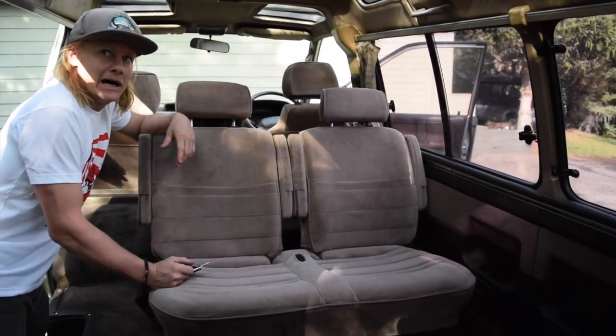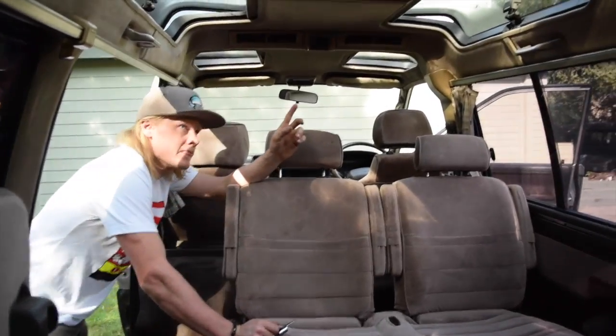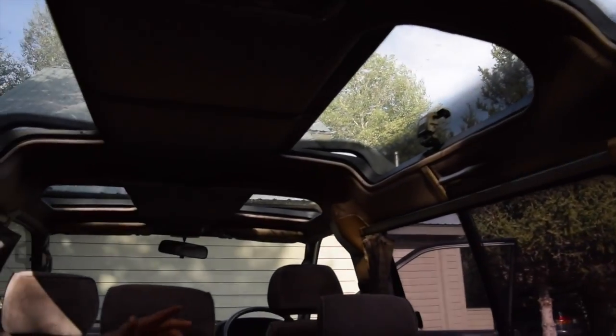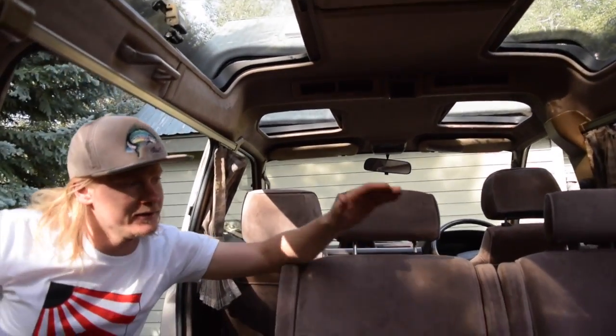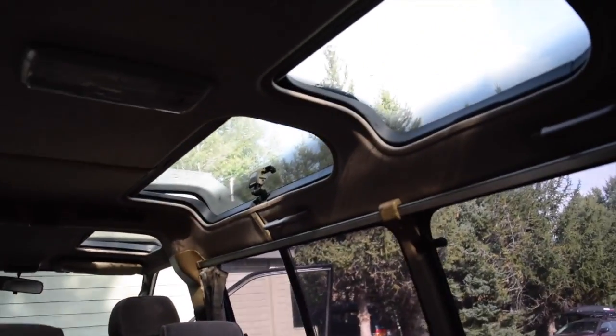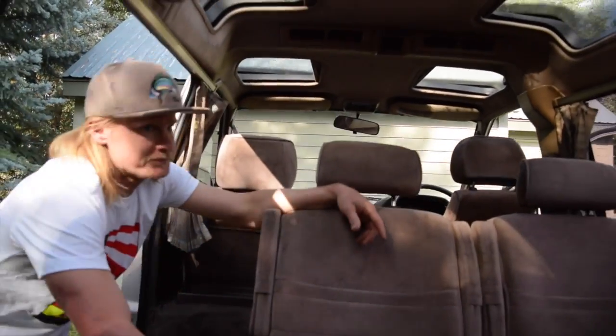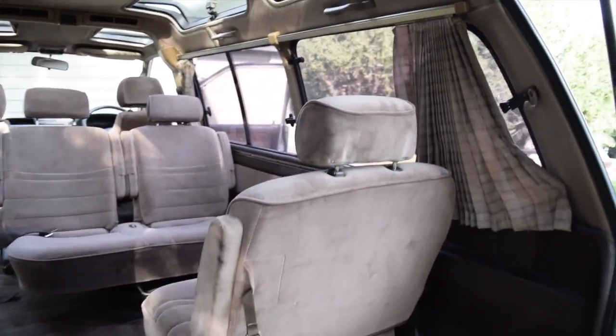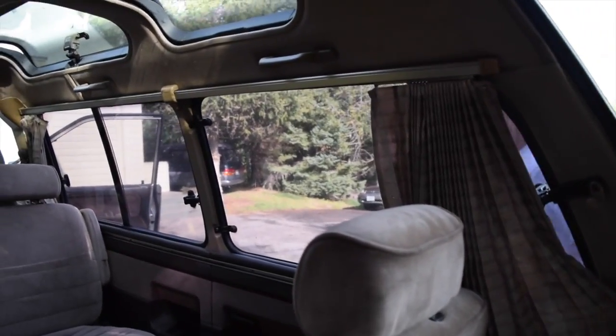There are seat belts in every direction, so no matter where you're sitting you can still be buckled in. If you look up top, there are pop-top skylights on the front four, and the back two are fixed. When you set this thing up as a bed — seat facing sideways, head there — you can see out and do a little stargazing at night. It's a pretty cool setup.